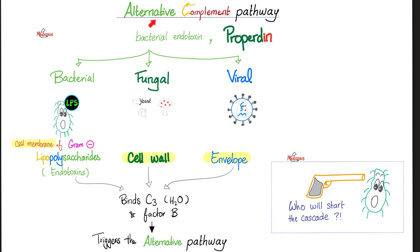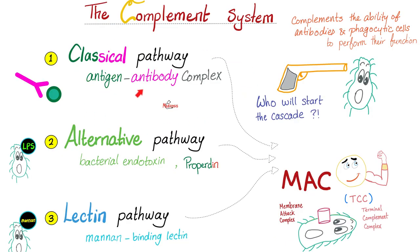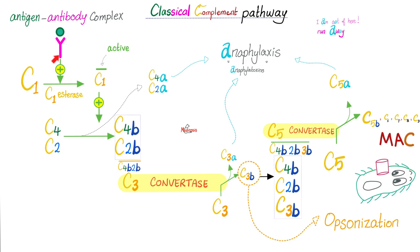In the alternative pathway, the trigger is pulled by bacterial endotoxin and properdin — and it could be bacterial, fungal, or viral. The bacteria has LPS, fungi have cell walls, and some viruses have envelopes that can activate complement. Antigen-antibody complex activates the classical pathway; bacterial endotoxin and properdin activate the alternative; mannose-binding lectin activates the lectin pathway. The end result is the formation of the membrane attack complex (MAC), which destroys the bacteria.